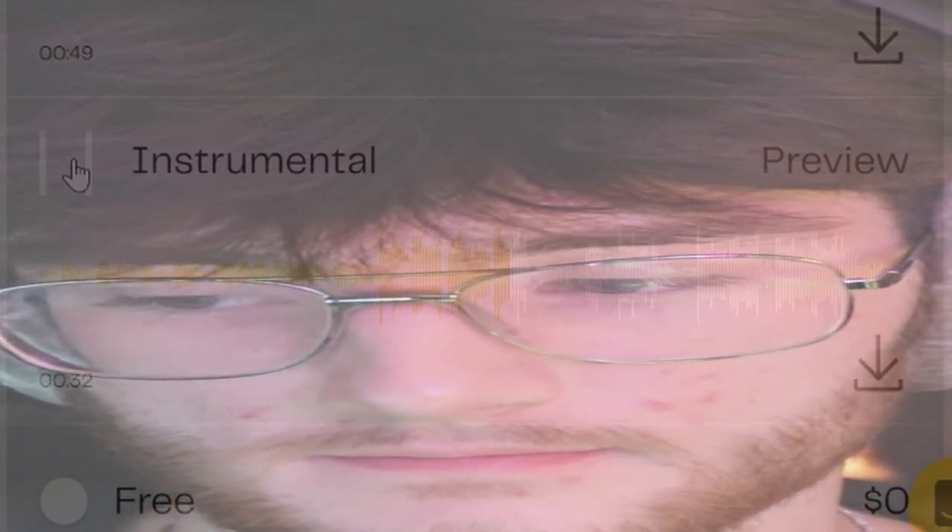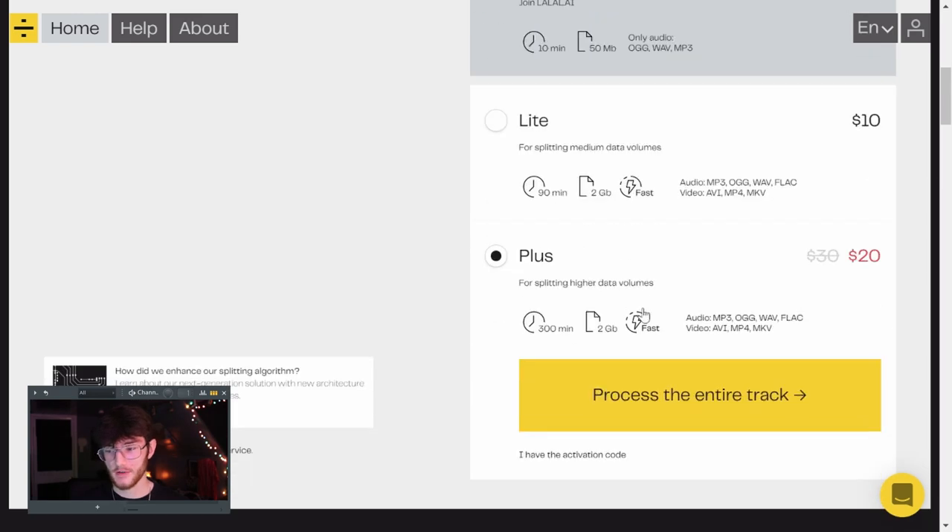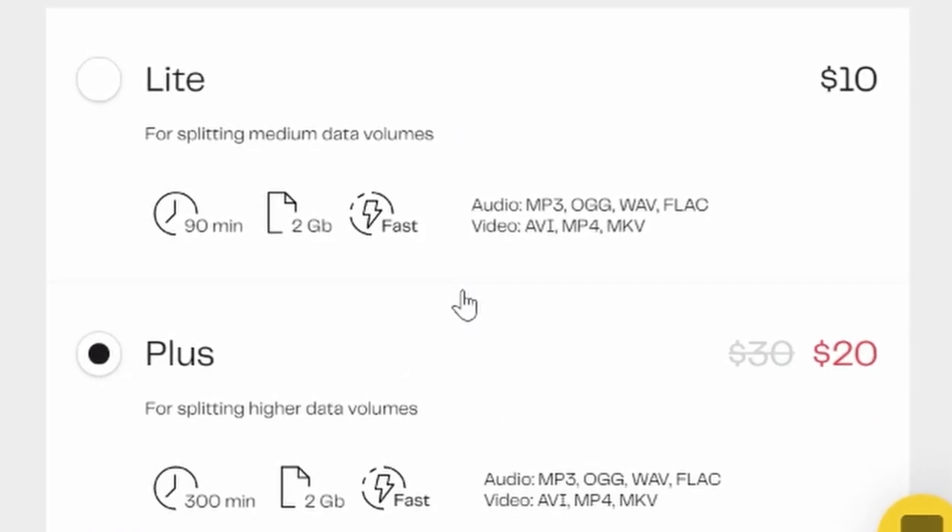As you can hear, it's pretty good. There's a little bit of hi-hats coming in at certain points and maybe a little bit of the keys, but it's pretty good for the most part. The instrumental part is a little bit muddy, but that's to be expected with what we're trying to do. There are two paid versions — a $10 and a $20 version — which basically just let you upload bigger files and video. The free version limit is a 10-minute track, and there aren't many songs longer than that, so the free plan works just fine.